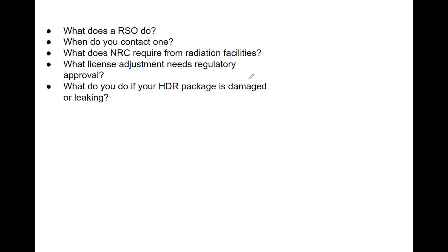Radiation safety is integral in your oral exam because you are proving that you are safe as a clinical medical physicist, that you aren't going to harm anyone, and understanding the standards of radiation protection are very important in doing that. Let's discuss what an RSO does and when you as a physicist would contact one, what the NRC requires from radiation facilities, what license adjustments need regulatory approval, and what you do if you receive an HDR package that is either damaged or leaking.